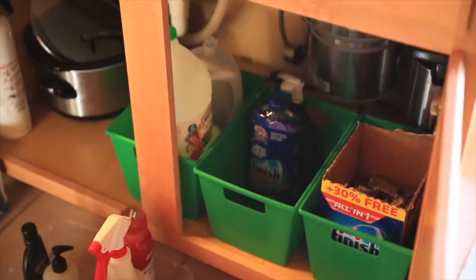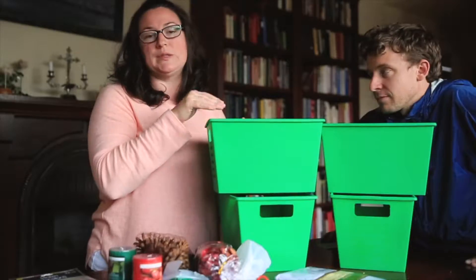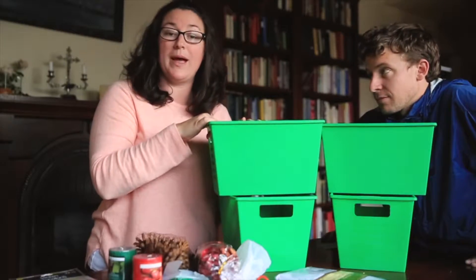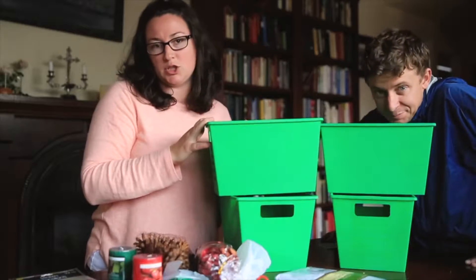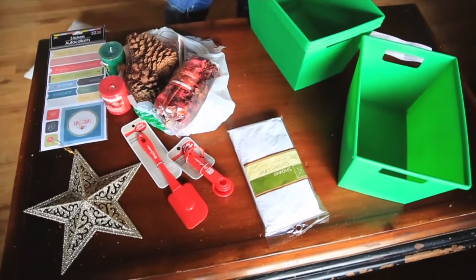I'm going to use these for under my sink — two under my sink and two in my linen closet to organize shampoos and things that are not being used. To store them out of the way, and under the sink for the dish soap, dishwasher packs, and garbage packs.